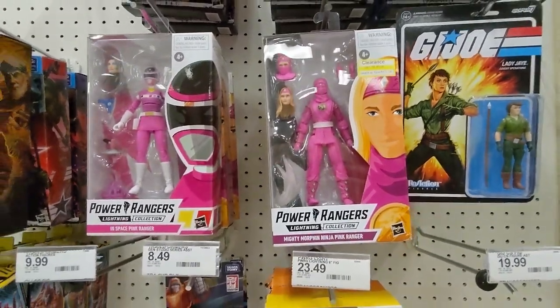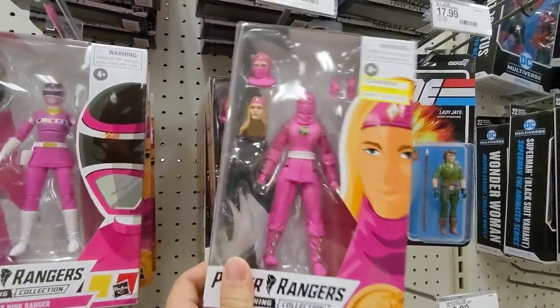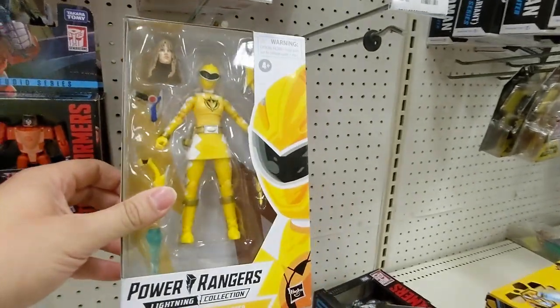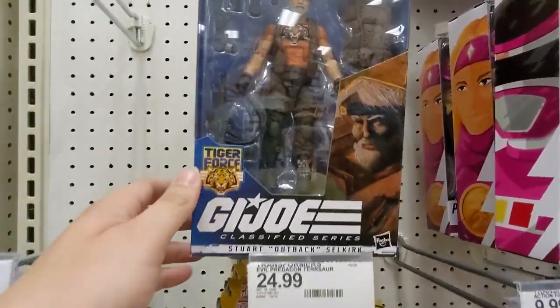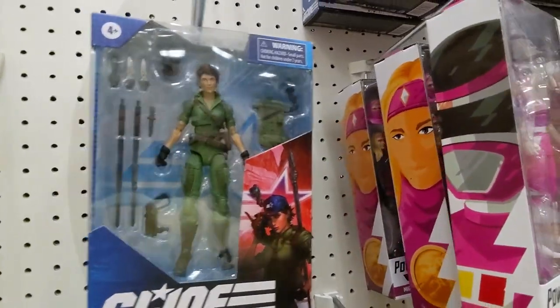Here we have some Power Rangers. There's a $13 clearance here — not too bad of a price. Yellow Ranger, I wonder if she's on clearance too. And they have more G.I. Joe — Outback, along with some Lady J.